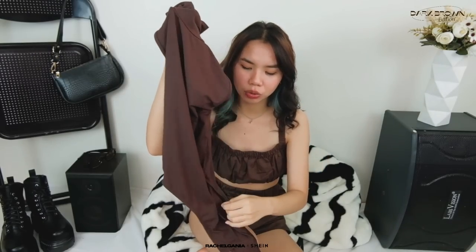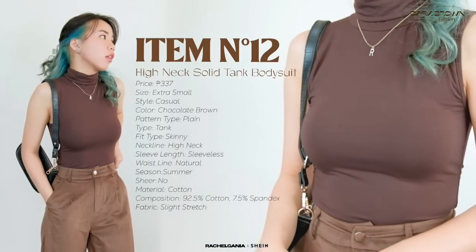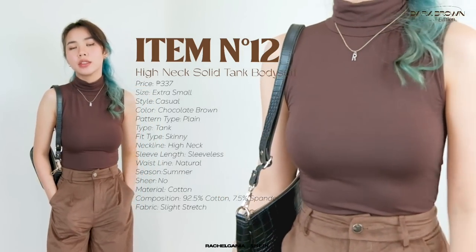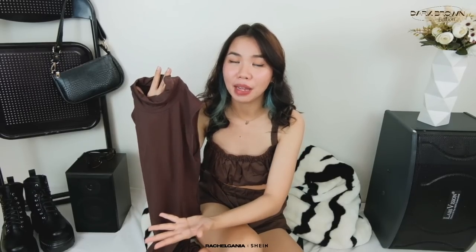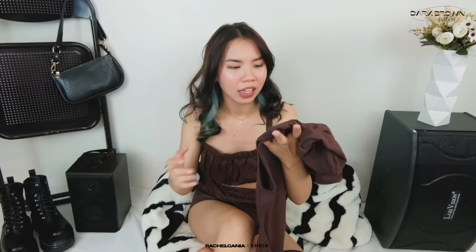Next, I have this turtleneck bodysuit. Sobrang ganda ng fit niyo and I'm really impressed with the quality — super soft cotton material. Ang ganda niyang suotin for formal events. Pwede mo naman siyang suotin casually by pairing it with denim jeans, pero I paired it with a brown pants and naging formal-looking siya — parang office wear. I really like the color — parang more of a dark chocolate brown. Hindi siya malinsangan suotin, so comfy, and it hugs my body perfectly.